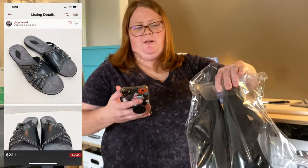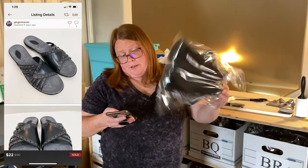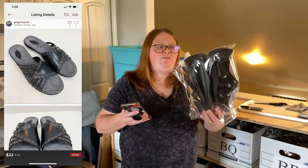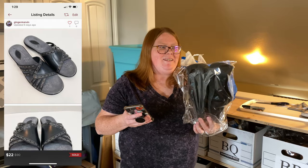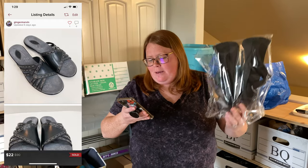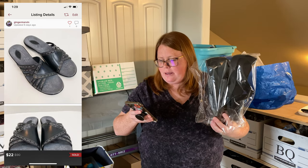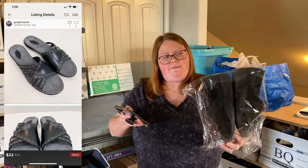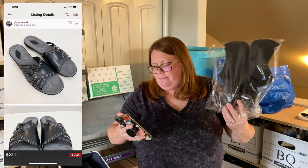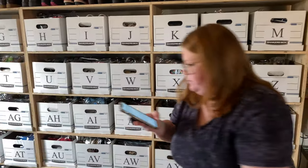In box BV we have some Clarks — just some Clarks Mary Jane shoes. I paid $8 for these, which is more than I normally pay for Clarks, but they were in really good shape. This was just before quarantine and I was desperate to have stuff to list knowing we'd be stuck at home. They've been listed probably about three months now, and someone offered $25 on Poshmark today so I accepted that. I had them listed at $35 but I'm happy to take a $25 offer.